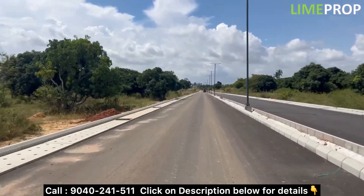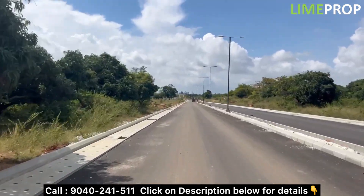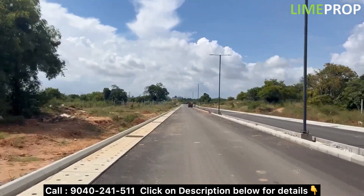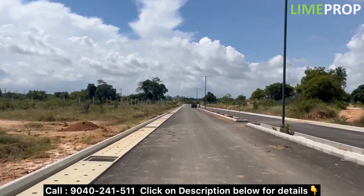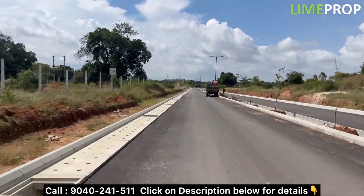Now they are launching Phase 2 of the project. The tentative pricing for the project is going to be around 7500 per square feet plus other charges. If you are choosing the corner units there will be PLC. If you are choosing the east or north facing or amenities facing unit, there will be PLC as well.